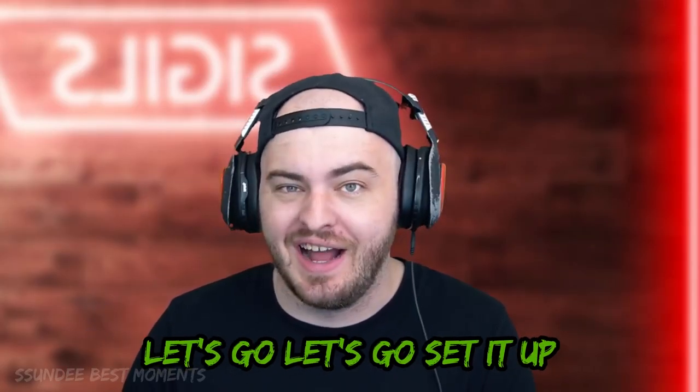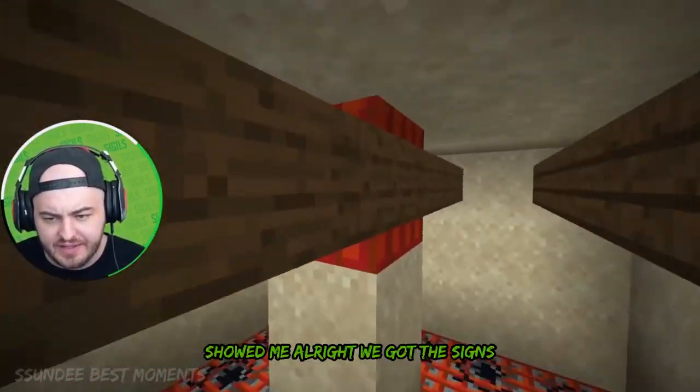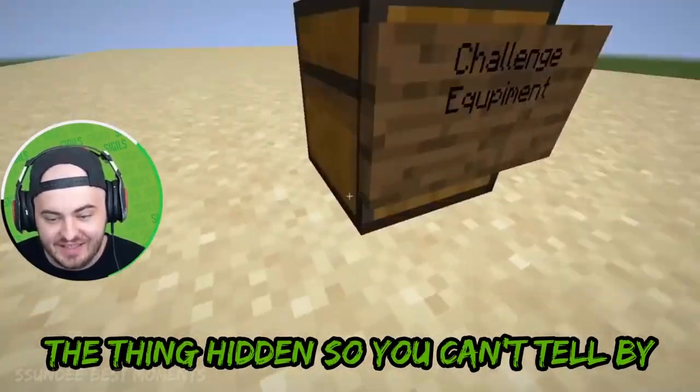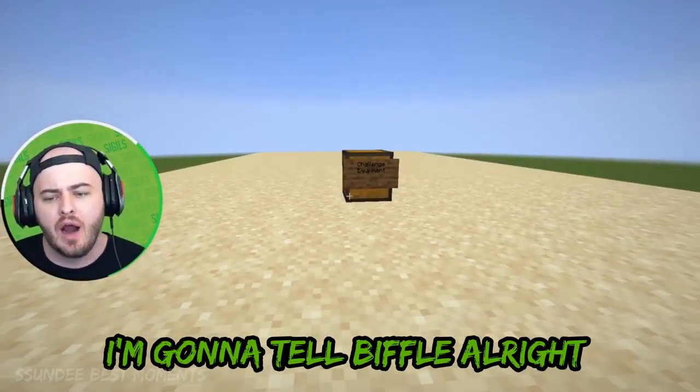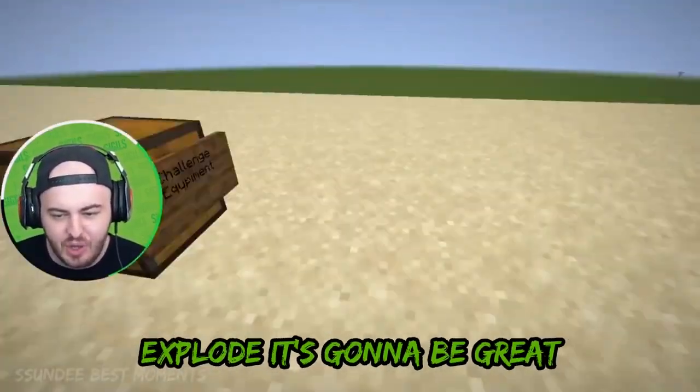That's good, let's go. Let's set it up and then we'll test it on Biffle. I set it up just how the TikTok showed me. We got the signs all going off of this, we got the redstone chest up here with the thing hidden so you can't tell. It says 'challenge equipment.' I'm gonna tell Biffle: 'I need you to test something, put the equipment in the chest, go grab it' — and then he'll drop it and it's all gonna explode. It's gonna be great.